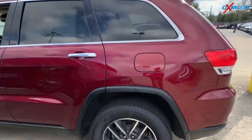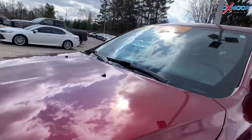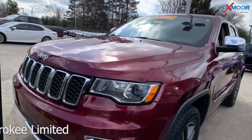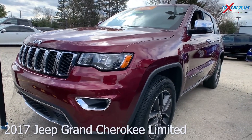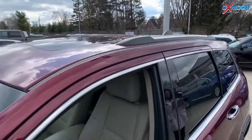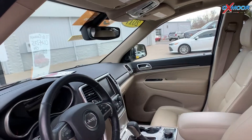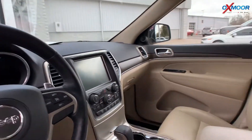For our last vehicle — certified pre-owned 2017 Jeep Grand Cherokee Limited four-wheel drive. Exterior color is in a velvet red pearl coat. This vehicle does have navigation, blind spot monitoring, and cross path detection with parking sensors. There's also a power sunroof and lift gate.